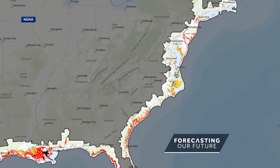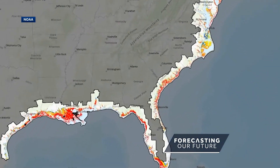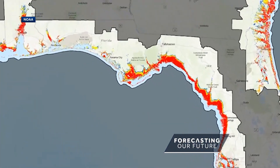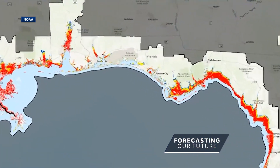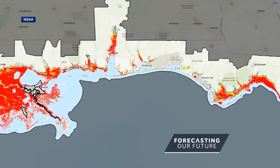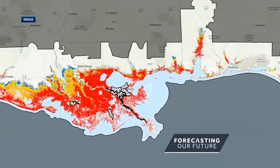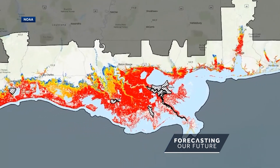NOAA provided a map showing an estimated impact of a 23-foot surge. In Gulf and East Coast coastal communities, it could inundate 67% of interstates, almost half of all railroad tracks, 29 airports, and virtually all ports in the Gulf Coast area.